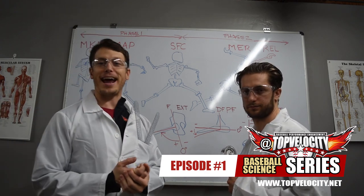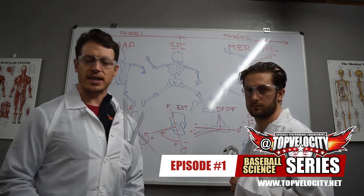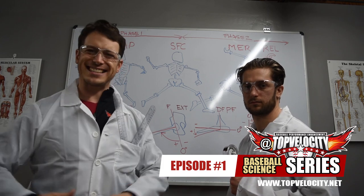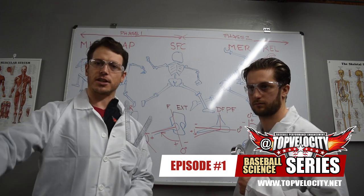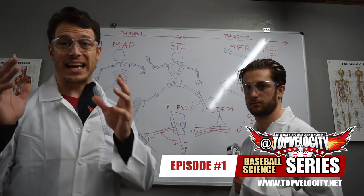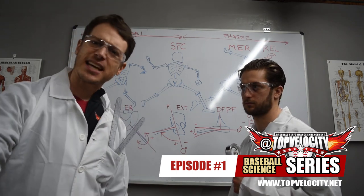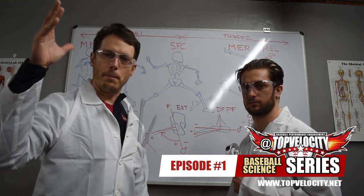If you have any questions about this study or want to read more, it's a public study — we'll link it in the video. Start a conversation or debate with us; we think it's an excellent, high-level study worth your time. Share it with your private coach and team coach. That's why we do the Top Velocity Science series — to get this high-level information out to make you a better pitcher.